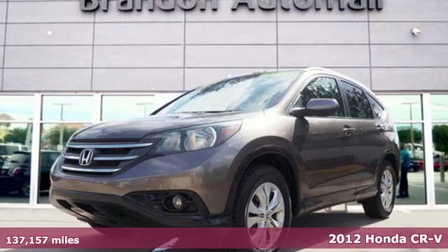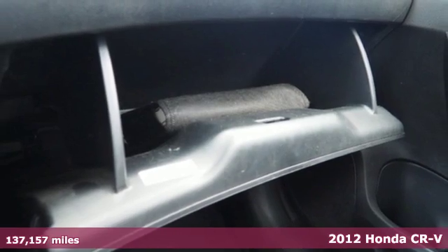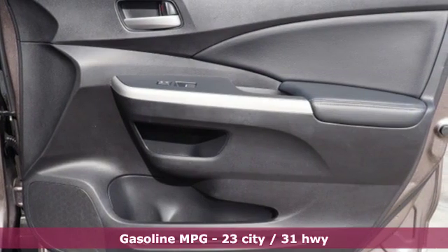It's a 2012 Honda CR-V. Check out this CR-V's fuel efficiency numbers, safety measures, and cargo capacity and you'll be glad to drive it for the long haul.